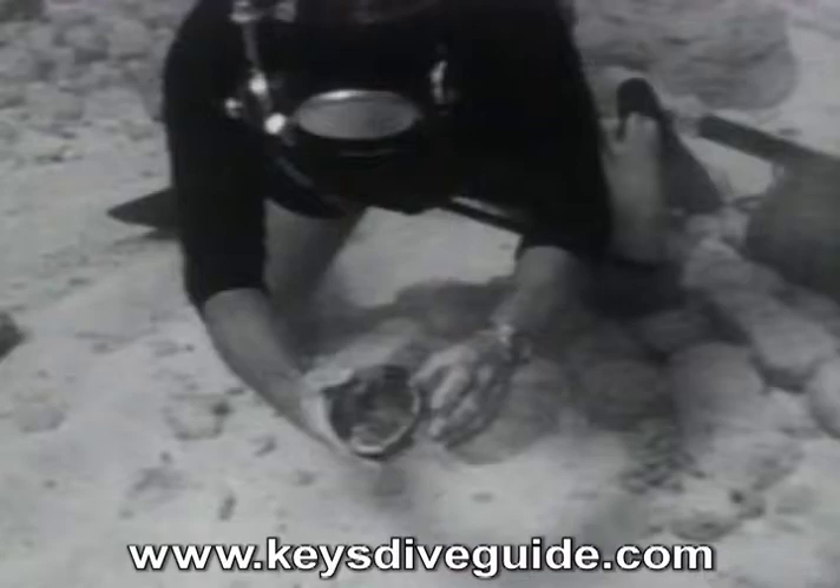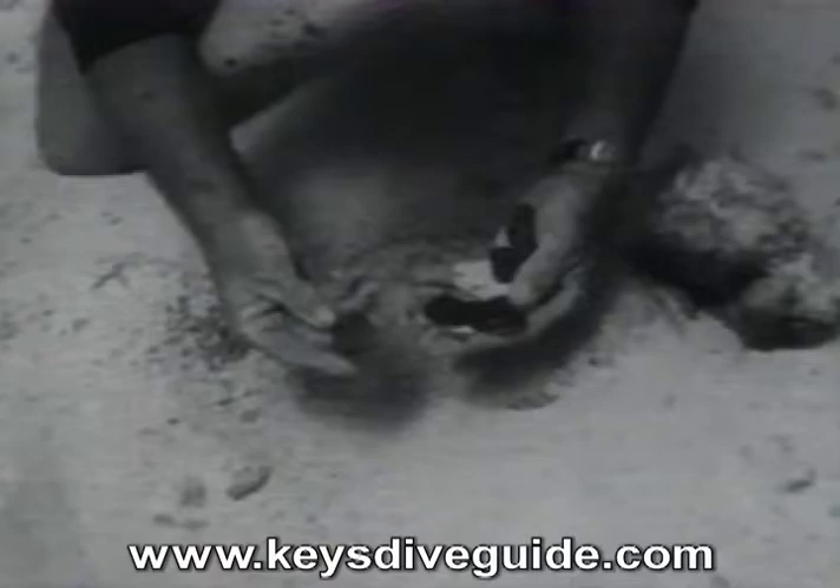Because of a chemical reaction between silver and salt water, a black residue called silver sulfide forms on the outside of these silver coins, making them look like small charcoal briquettes.